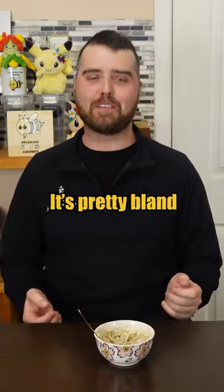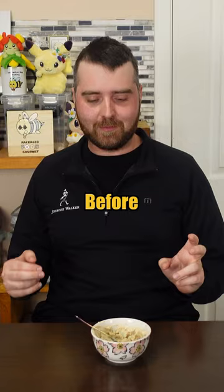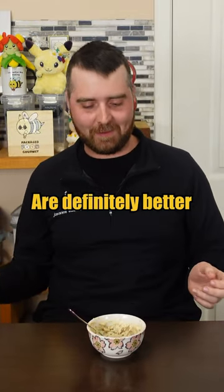With just salt and pepper, it's pretty bland. I feel like there's too much yogurt in there. I've had good mashed cauliflower before, but this is just weird. Yeah, it smells weird. Mashed potatoes are definitely better.